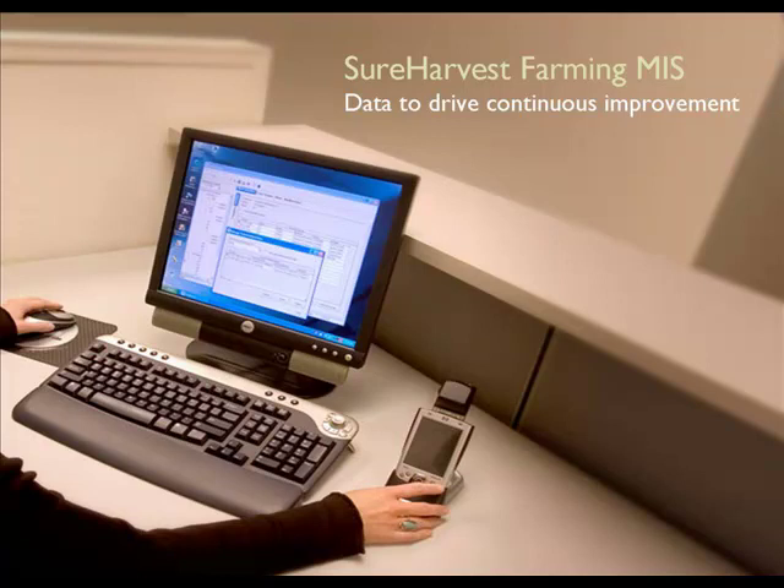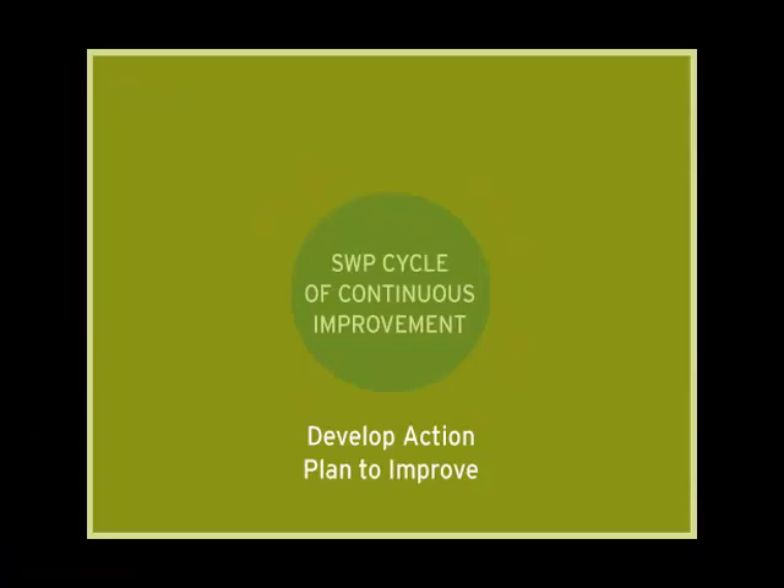And that's where Sure Harvest Farming MIS comes in. With the data-driven power of Sure Harvest Farming MIS, we can help you to close the loop on continuous improvement.